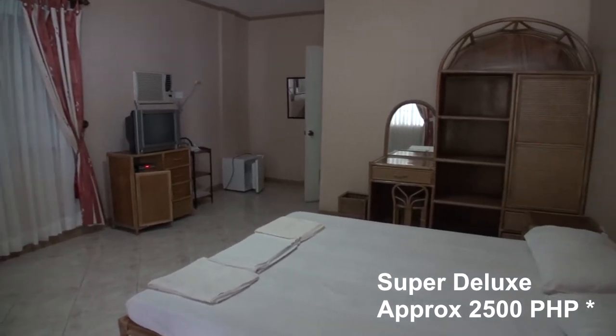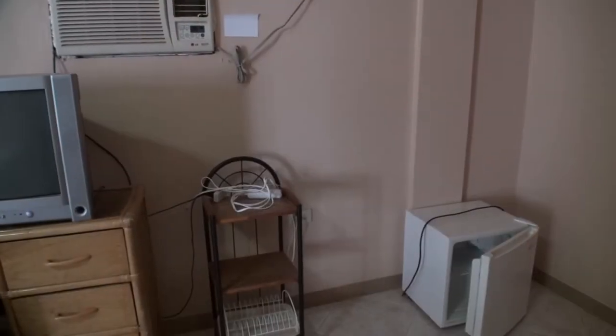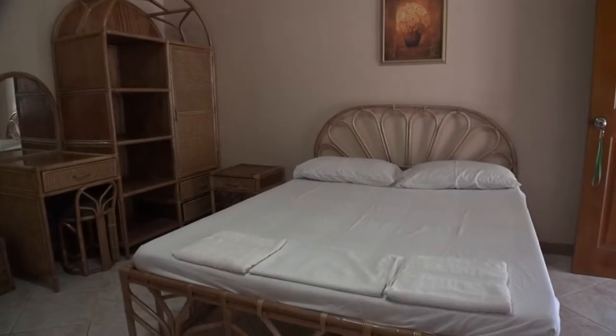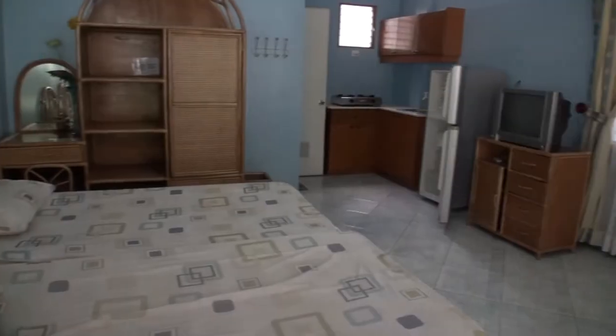Rooms start from the Super Deluxe which, while fairly simple, are a nice size. They come with air conditioning, satellite TV, small table and chairs, minibar, and a cabinet for storage. The bathroom is fairly run of the mill with a hot and cold water shower. There's a little veranda at the front but because it doesn't face the ocean there's not much of a view.